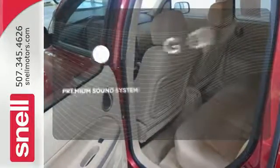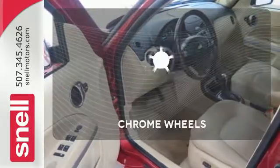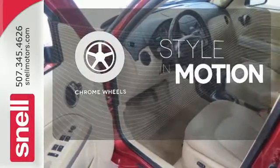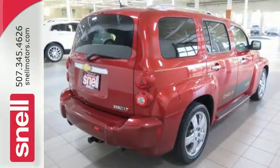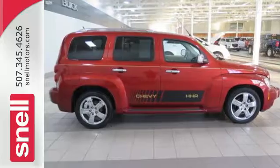Your favorite music has never sounded better, thanks to the premium sound system. The chrome wheels add the perfect finishing touch. With so many standard features and its rock-solid build quality, you'll always feel safe and secure in the Chevy HHR.